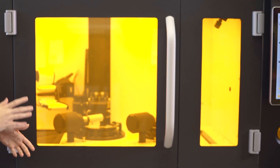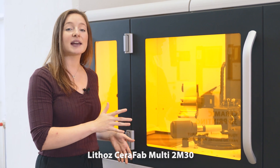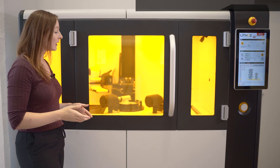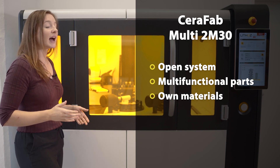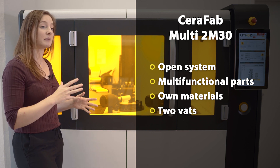This is the Lithoz Serafab Multi 2M30. This powerful printer is forming the technological cornerstone of an entirely new dimension of multi-material 3D printing. Its open system enables the development of multi-functional parts and own materials, and it has not one but two vats where the print platform can be moved to.